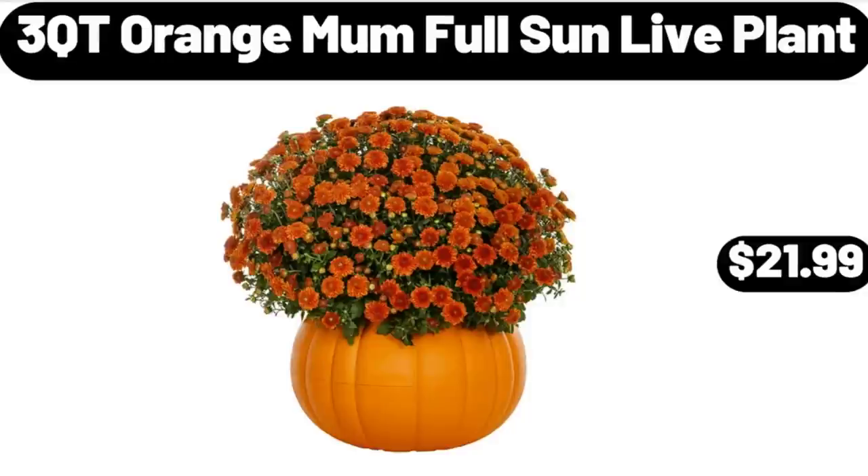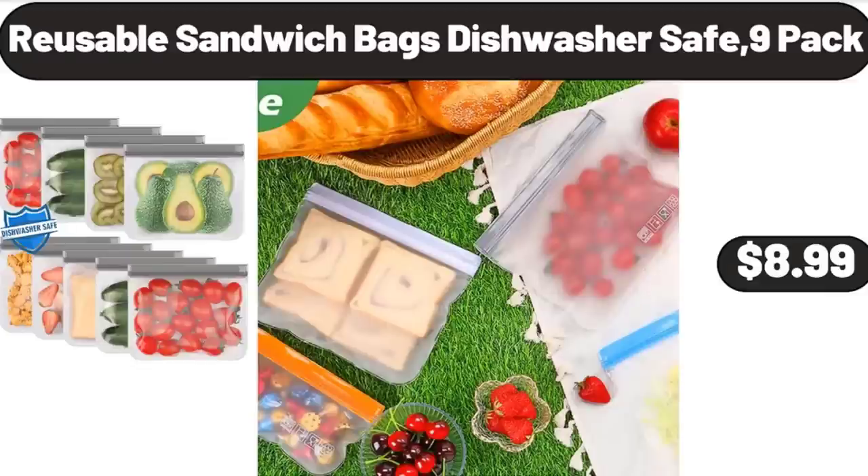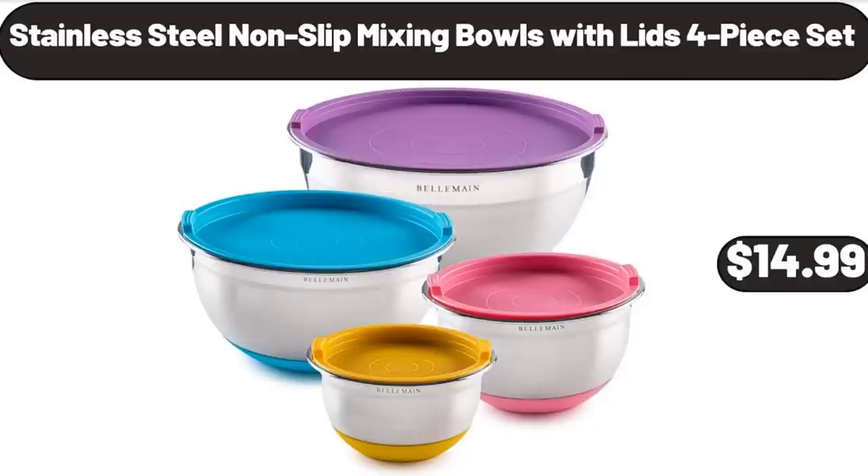3 Cutie Orange Mum Full Sun Live Plant, $21.99. Please don't forget to like the video, really appreciate everything. Acacia Wood Porcelain Embossed Butter Dish, $3.99. Reusable Sandwich Bags Dishwasher Safe, 9 Pack, $8.99. Stainless Steel Nonslip Mixing Bowls with Lids 4-Piece Set, $14.99.